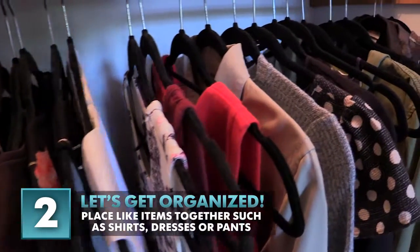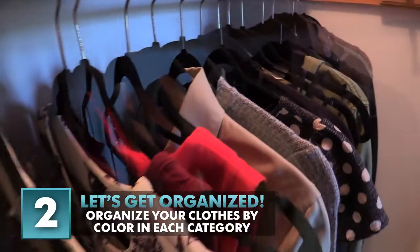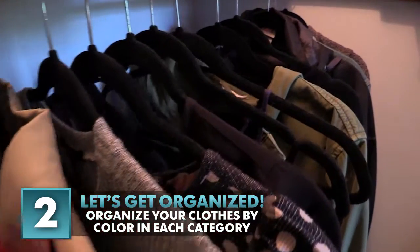Number two: organize your clothes by type. For instance, casual, then cocktail dresses, cotton t-shirts, and work blouses. You can go a step further and organize them by color.